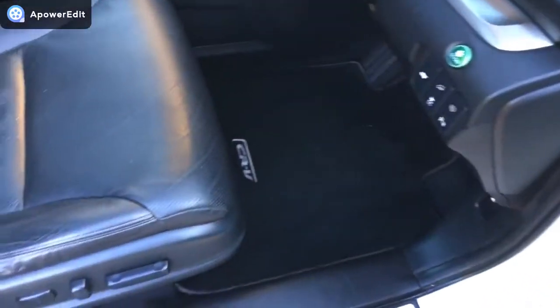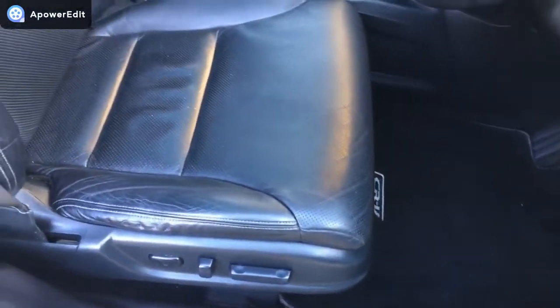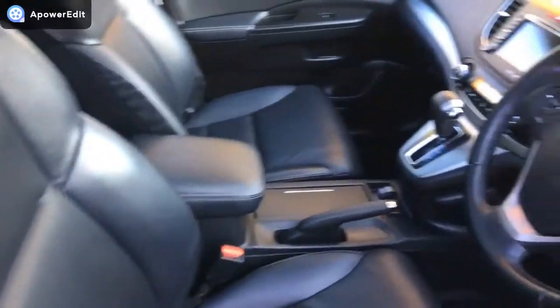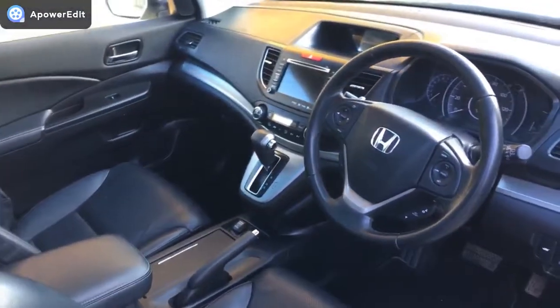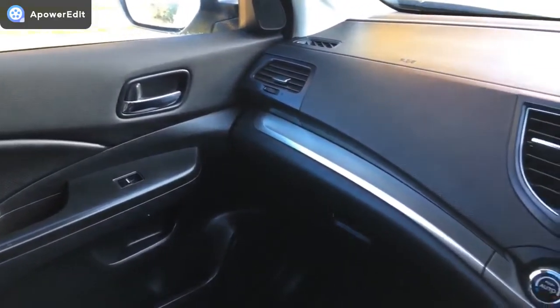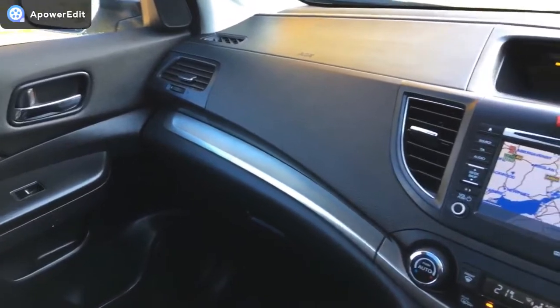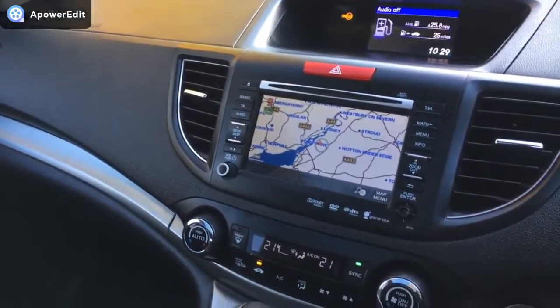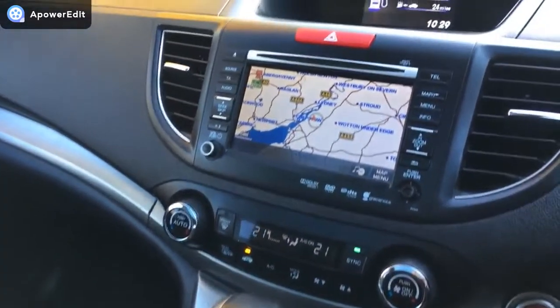Electric memory seats — you've got two memory settings, which is really handy for different drivers. The leatherwork on the driver's seat is absolutely blemish-free. Inside the car now with the engine running so the dash can be seen illuminated. It looks absolutely as new in here in terms of the quality of the finish on the dashboard — it is in beautiful condition.